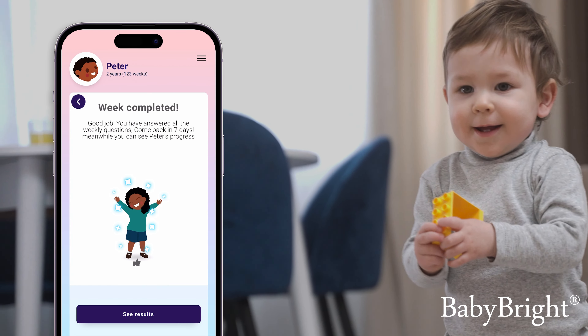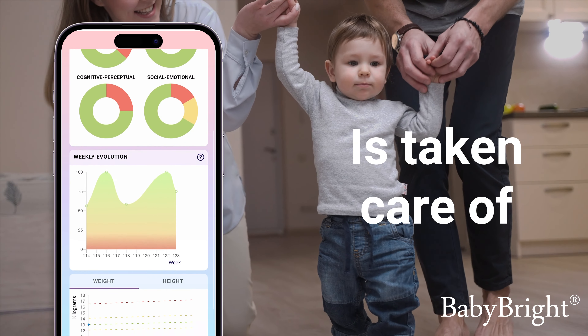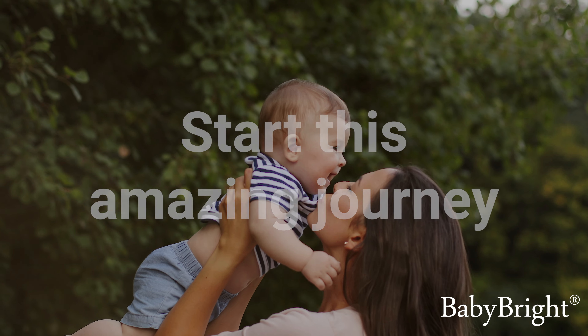With Baby Bright, you can be sure that every detail of your baby's development is taken care of. Download our app today from Google Play or App Store and start this amazing journey with us.